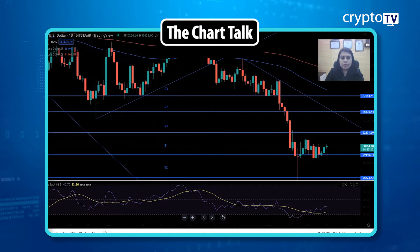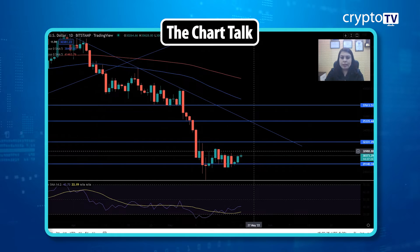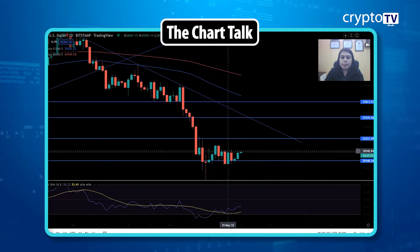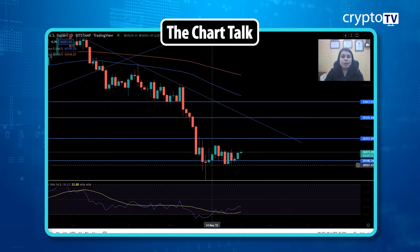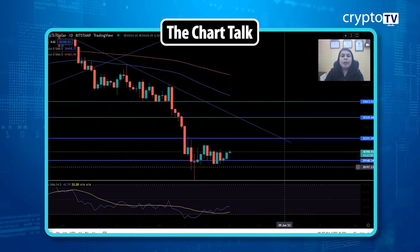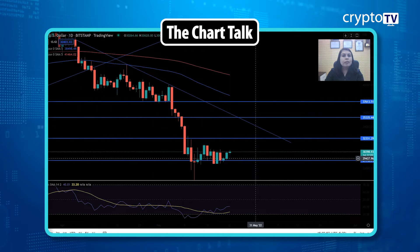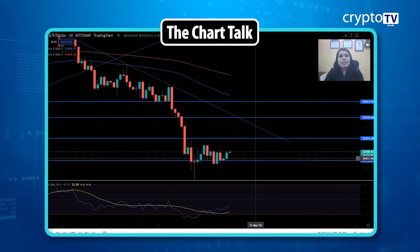Looking at the Bitcoin chart, we can see the recent fall clearly. From around the start of May, the price has been hovering at the 30,000 level. It has taken support very nicely at 29,140, however it has not been able to approach the resistance at 32,330. This is now a very important resistance for Bitcoin — if the price closes above that level, we might see some upside momentum.